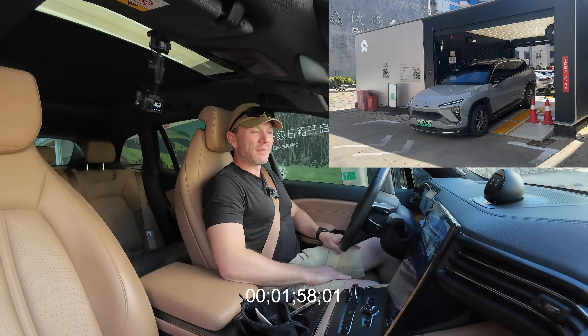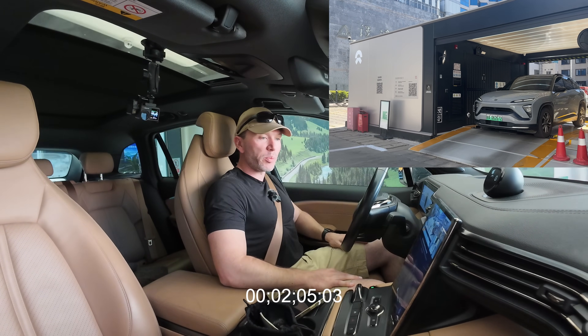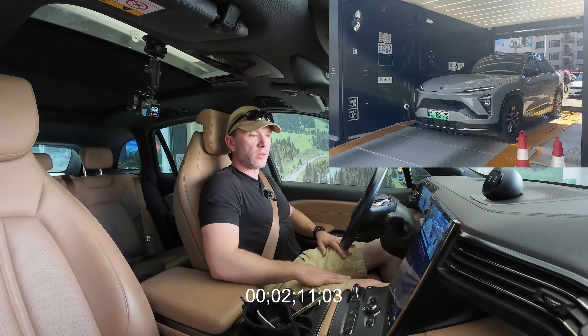At last. It took a lot longer than yesterday — I'm not sure why. I feel like I was parked properly. But anyway, here we are; it took almost two minutes just to drive into the station.